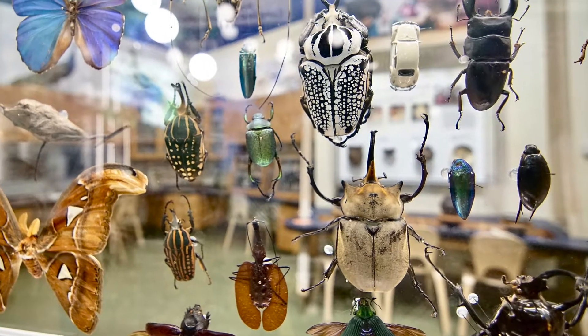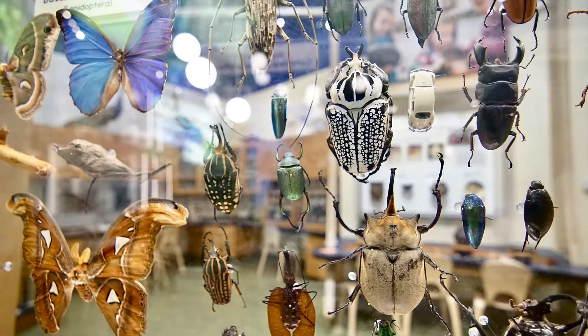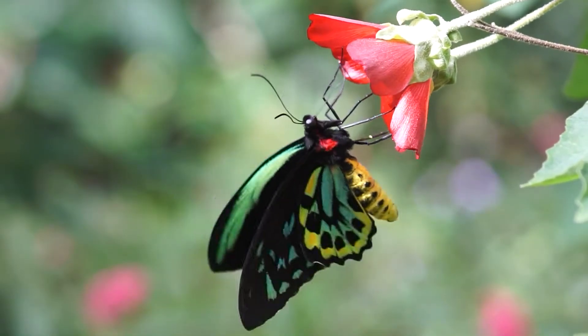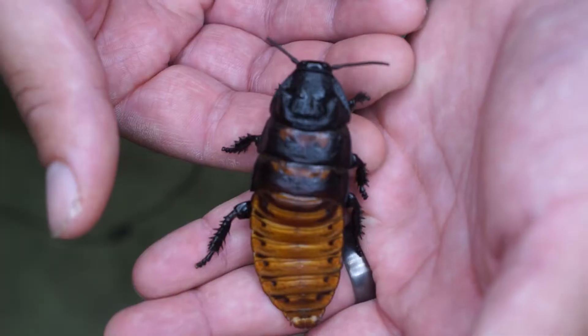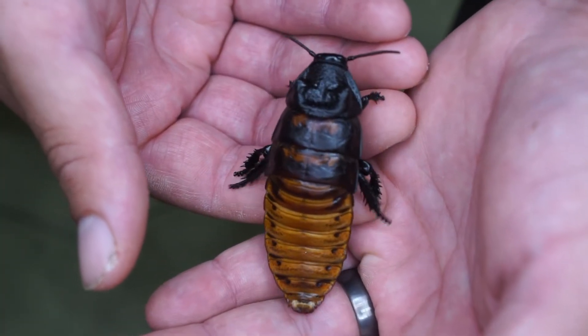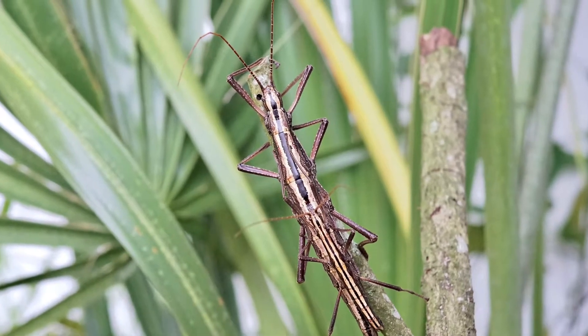Bugs come in all shapes and sizes — from bright butterflies to crawling cockroaches, and so much in between.